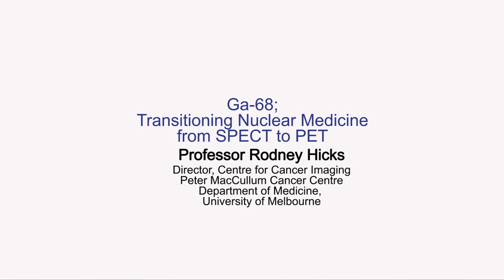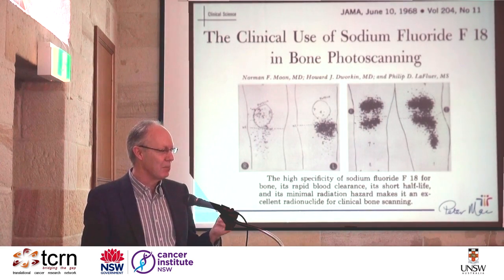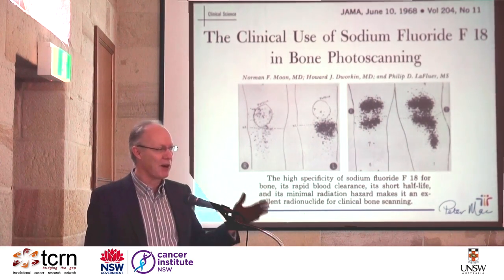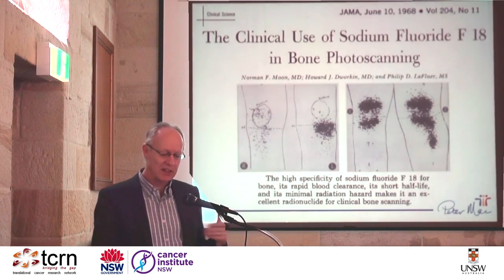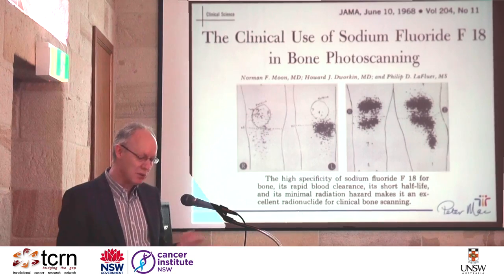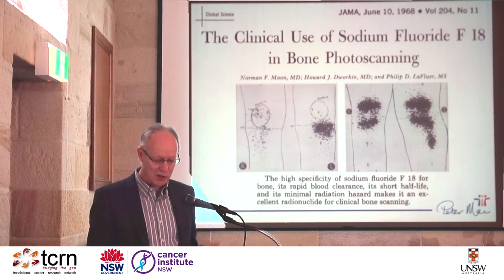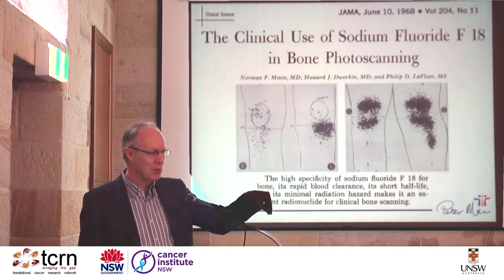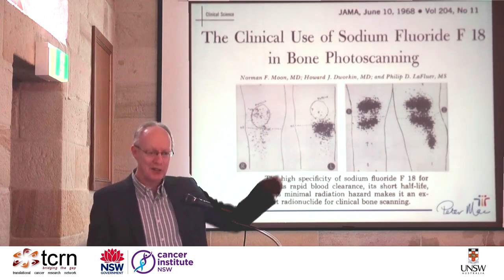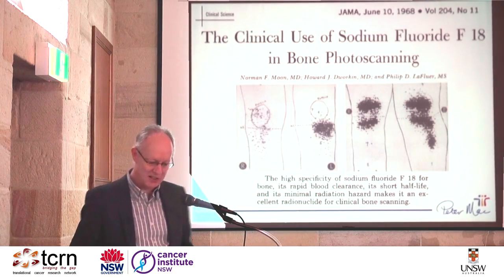I'm going to start with something that perhaps most of you didn't know: that nuclear medicine, as we know it in imaging, PET tracers were there right at the beginning. One of the first agents used in nuclear medicine was sodium fluoride as a bone scanning agent, with a device called a rectilinear scanner — a Geiger-Müller counter that went dot by dot and took pictures like this.